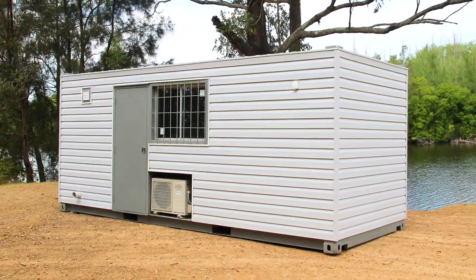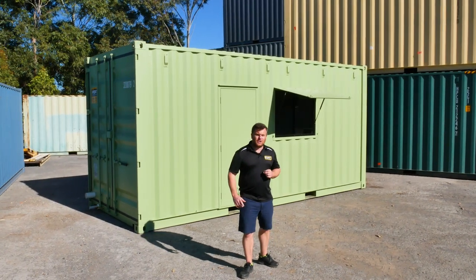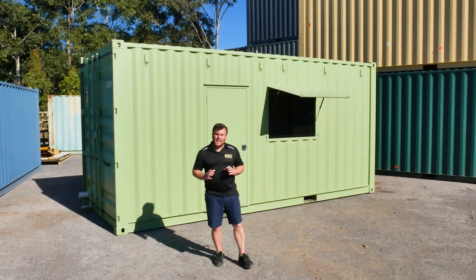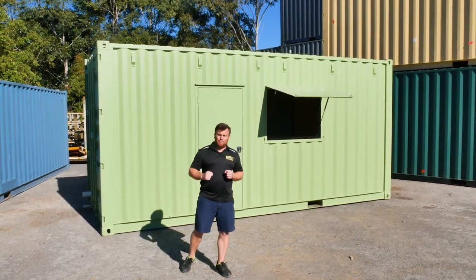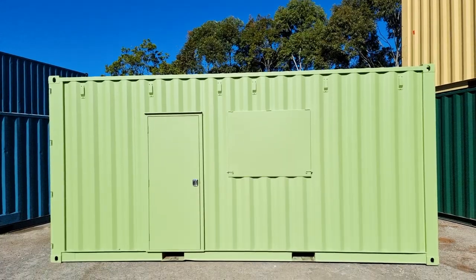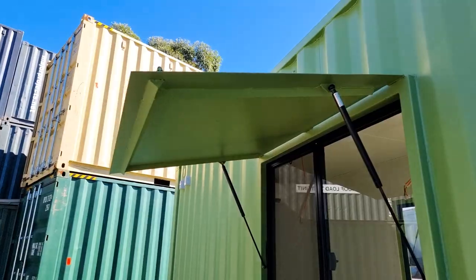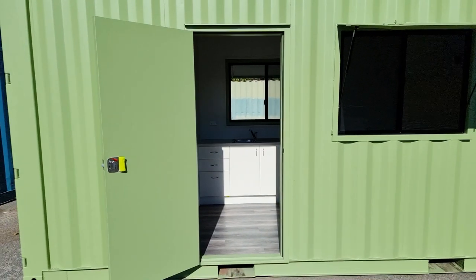The client had a pretty specific need for their granny flat — it had to be really secure and built tough. So you'll see that we've put these steel awnings over the glass windows on both sides, and the steel door is not only lockable but has a deadbolt.